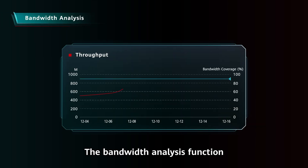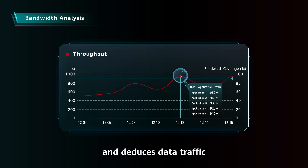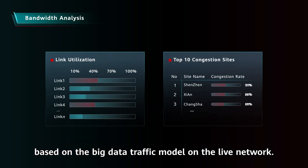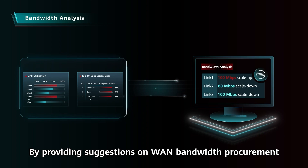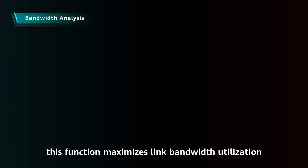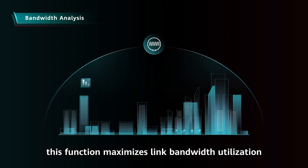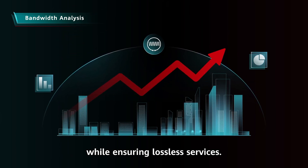The Bandwidth Analysis function analyzes historical services and future trends and deduces data traffic based on the big data traffic model on the live network. By providing suggestions on WAN bandwidth procurement for large enterprises and chain stores, this function maximizes link bandwidth utilization and improves economic benefits while ensuring lossless services.